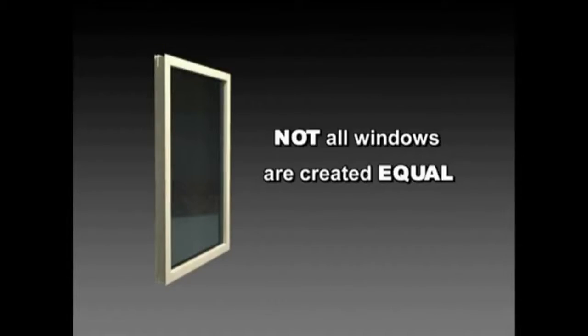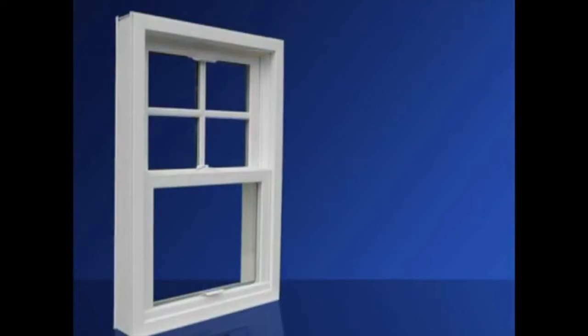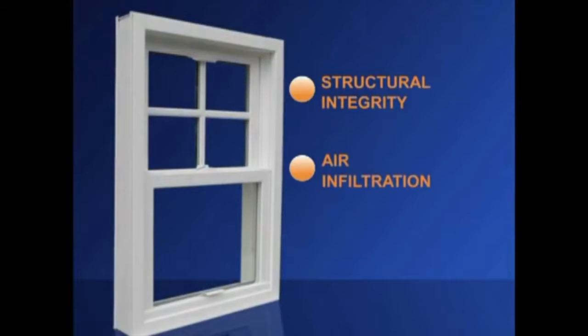Not all windows are created equal. In developing our EnviroStar Deluxe window, we looked at areas of concern such as structural integrity, air infiltration, and thermal performance.